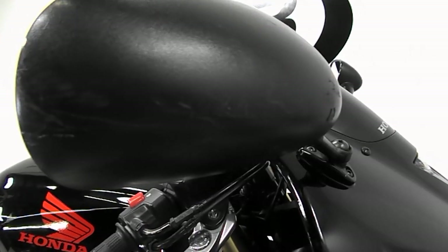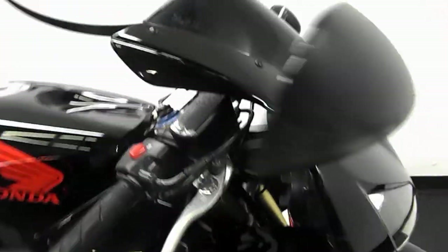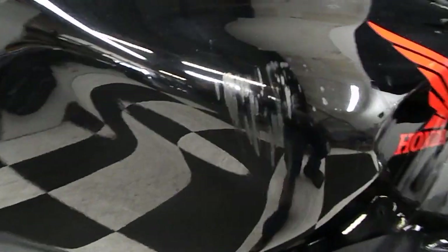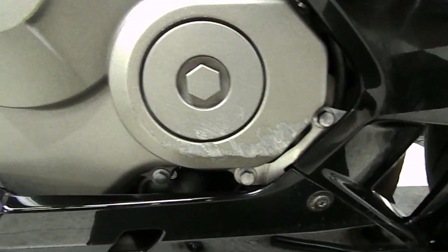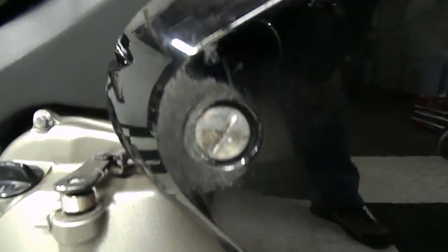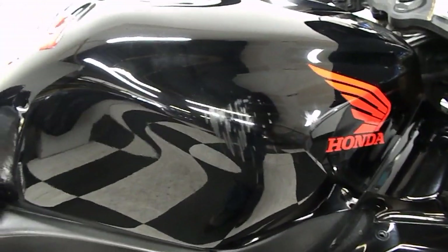It has aftermarket bar ends, and thus begins a little bit of the damage here. So the mirror, edge of the tank, engine cover, middle of the fairing, and the tail section — all very cosmetic.